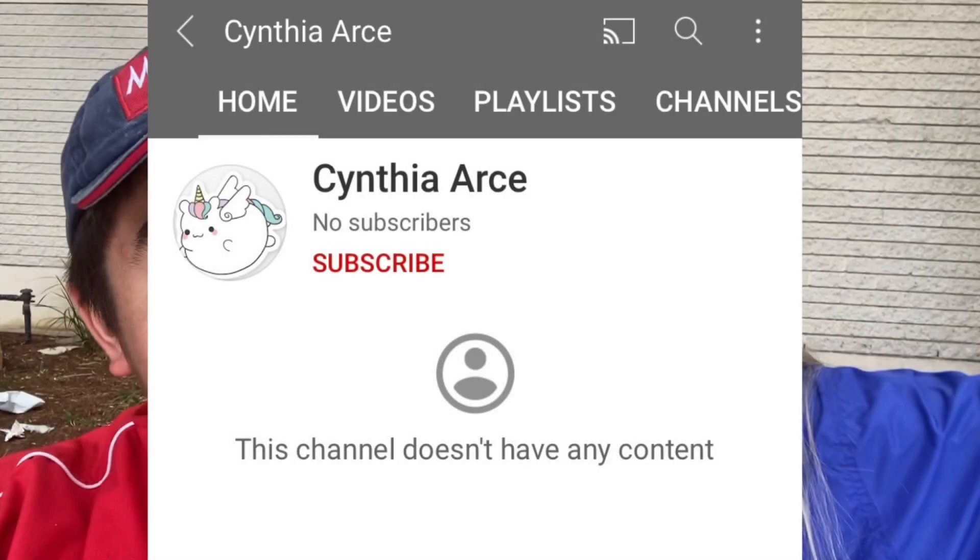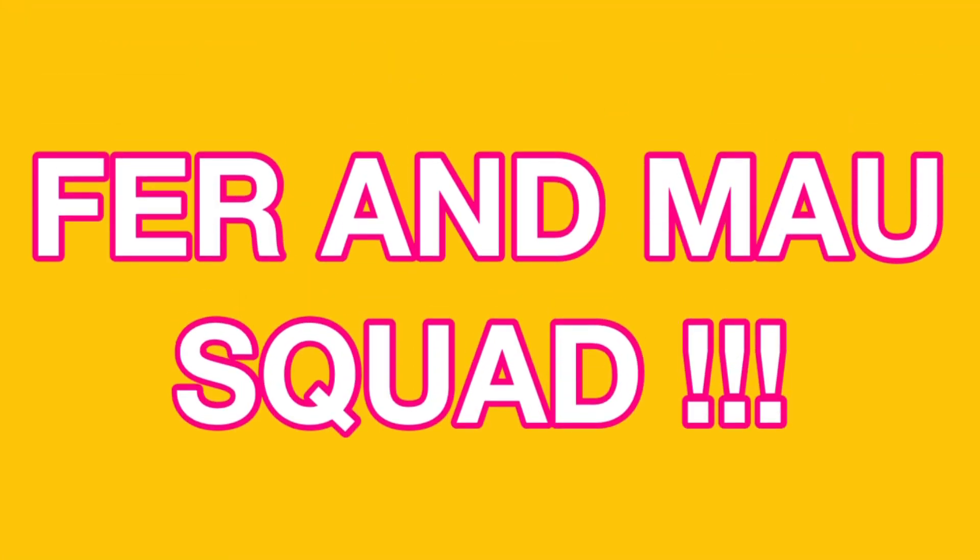Today's shoutout goes to Cynthia! If you want to win a shoutout next, all you have to do is comment 'Fern Mao Squad.'